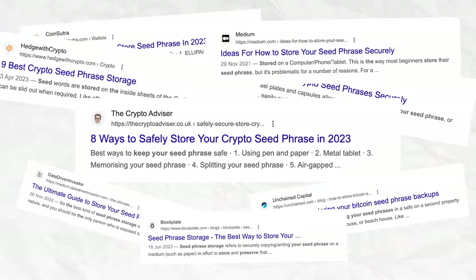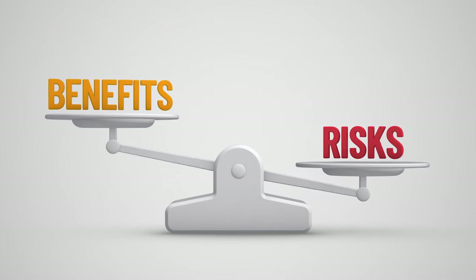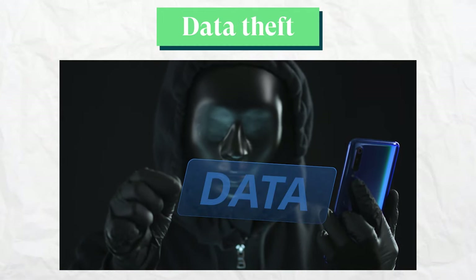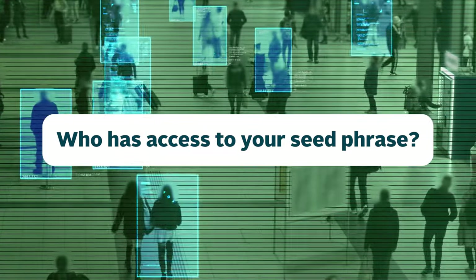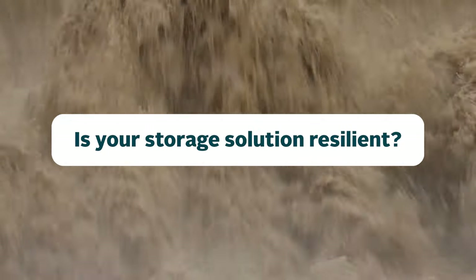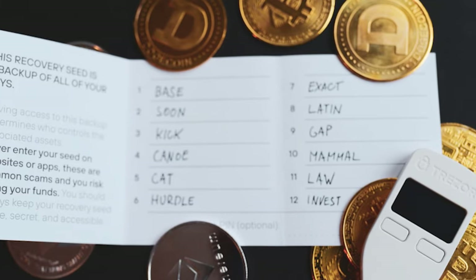People have been extremely creative with seed phrase storage solutions, but there are two security criteria and trade-offs to think about when making a decision — in regards to data loss and data theft. For instance, where do you store your seed phrase, and who other than yourself could have potential access to it? Is the storage medium you've chosen for your seed phrase resilient against the elements? Well, we've looked it up, and here are a few ways that you can use to potentially store your seed phrase more safely.